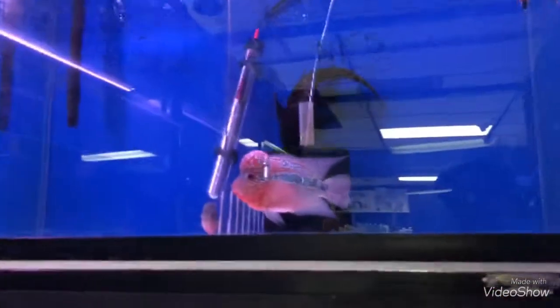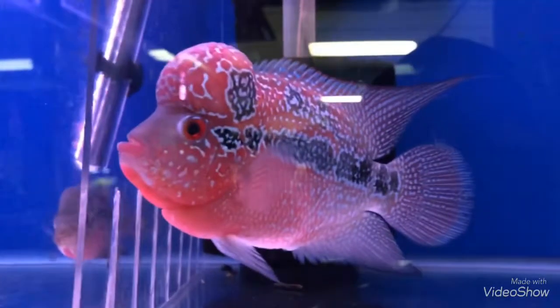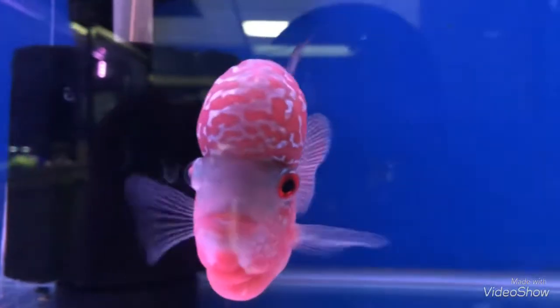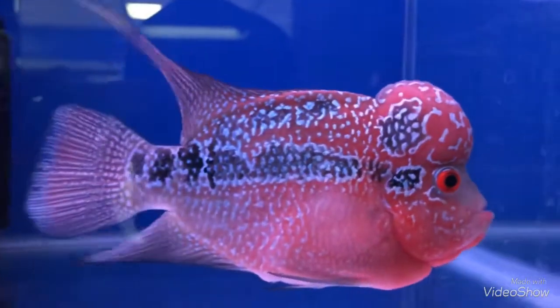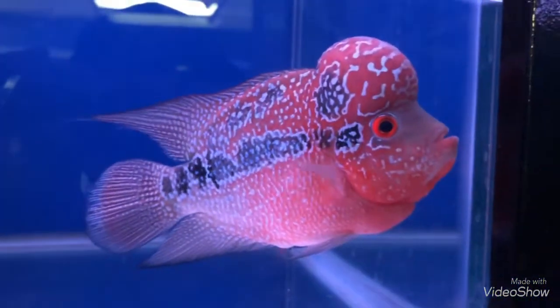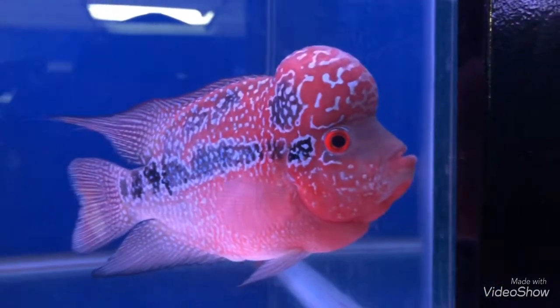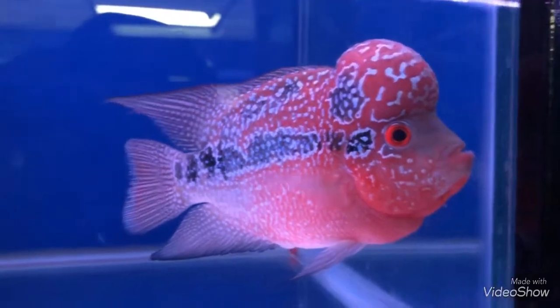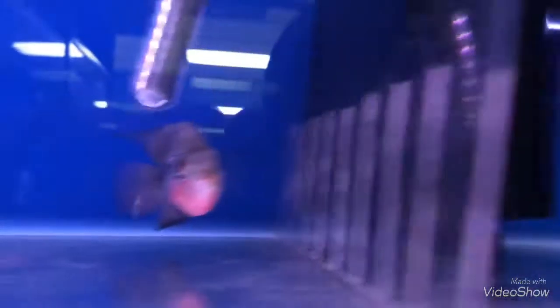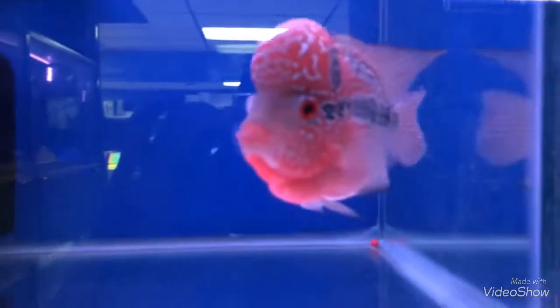Let's walk on in. Look at all these guys. Look at this flower horn — look at this nuchal hump on them. Not for sale. I'm kind of looking for another flower horn guys. Definitely looks nice. This guy's pretty cool looking though.